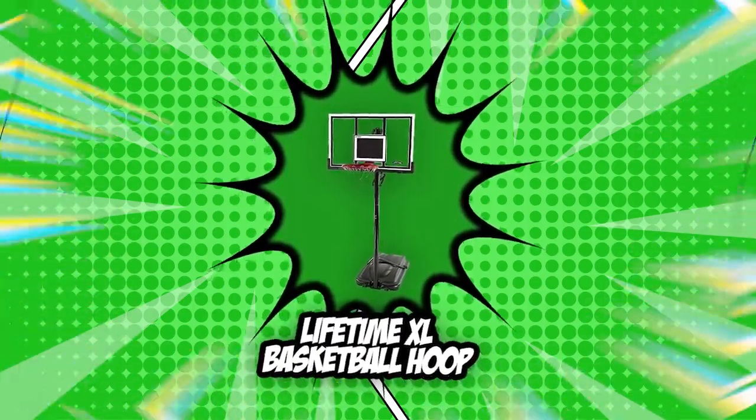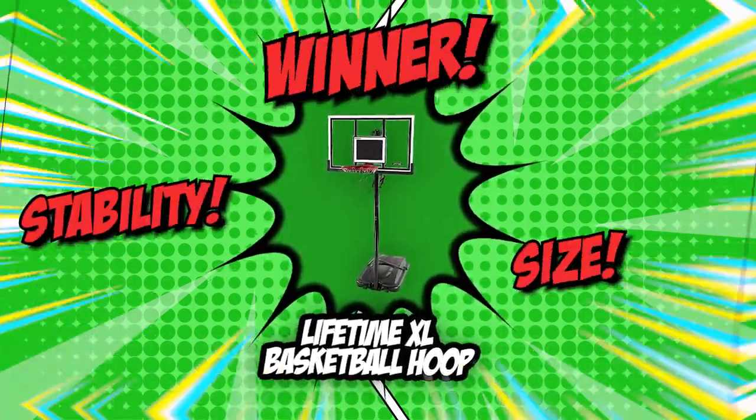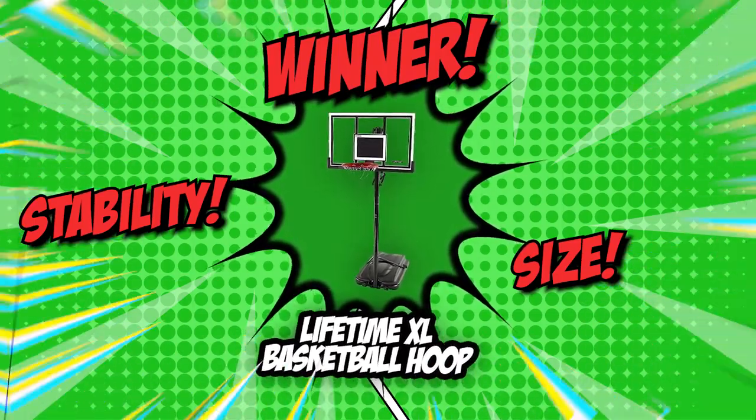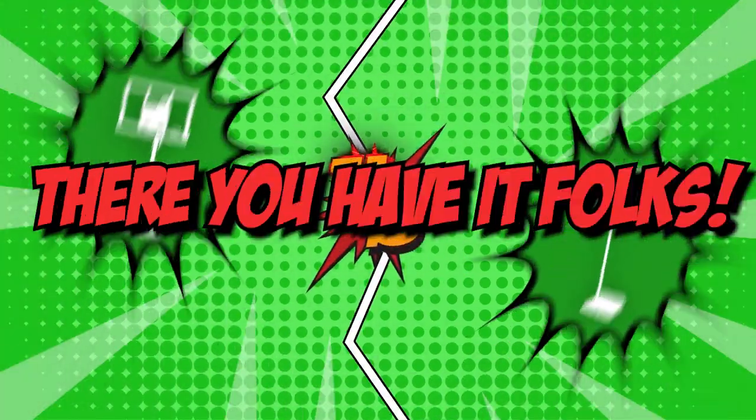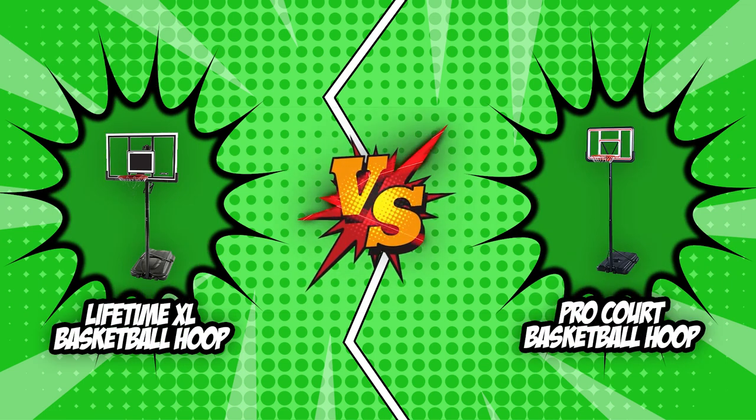Clearly, Lifetime dominated the competition in terms of stability and size, which is why we will be giving them the championship belt in today's Brand Wars. And there you have it, folks — the battle between the Lifetime XL basketball hoop and the ProCart basketball hoop has finally ended.